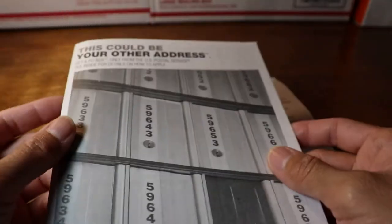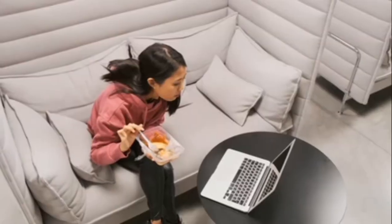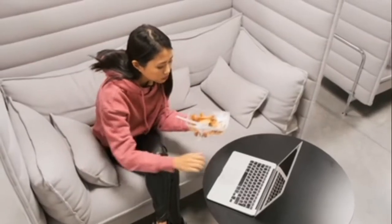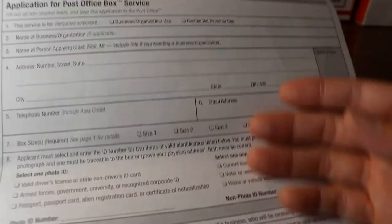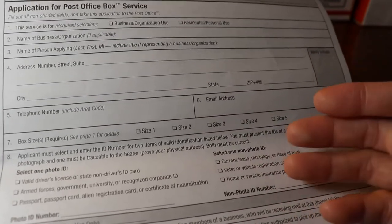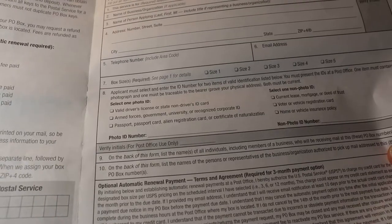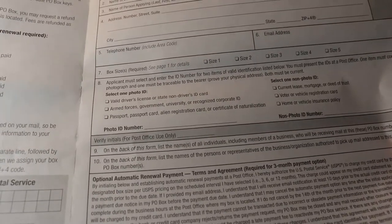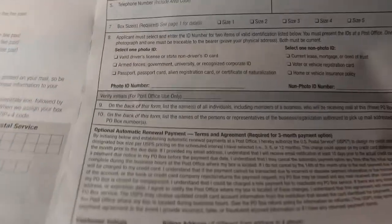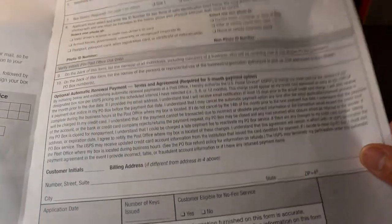As mentioned, you can get the form at the retail window or your local post office, or you can go online and print it out — they call it the prepaid PO box form. This form must be filled out completely with all your information correctly. Parents or guardians are not allowed to sign for underage or minor customers to obtain a PO box.